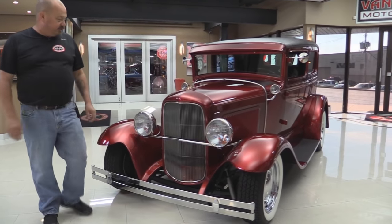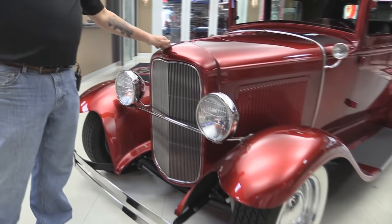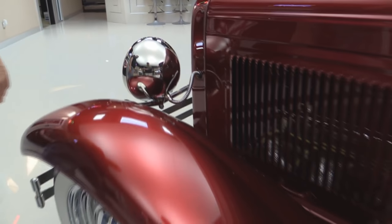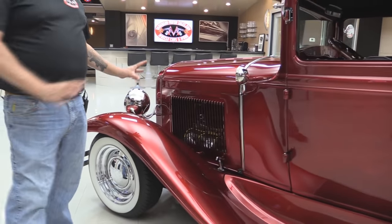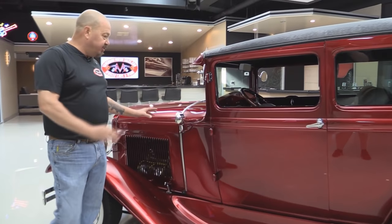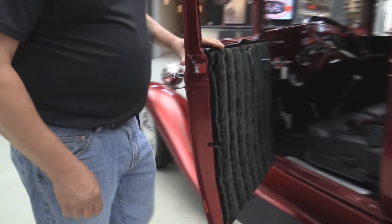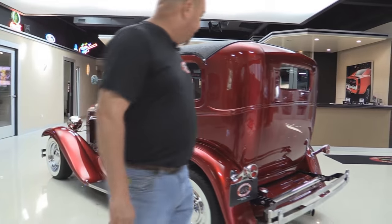Look at this beautiful street rod — man, she's sweet. It's got a 32 nose on it and that grille shell is steel, the hood is steel, the car is Henry Ford steel. The front and rear fenders on the car are fiberglass. Now the paint has got some candy in it because it's flip-flopping around a little bit — it goes from real bright maroon to a darker maroon depending on which angle you're looking at. Just a beautiful job on the build. The paint work is amazing.